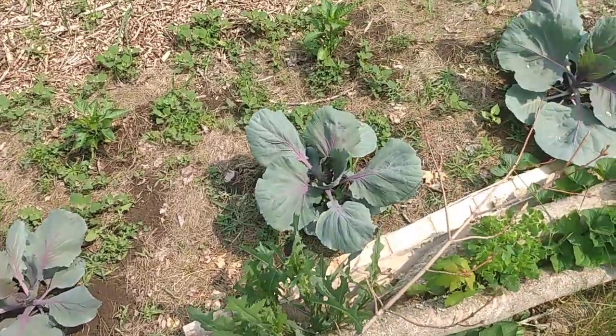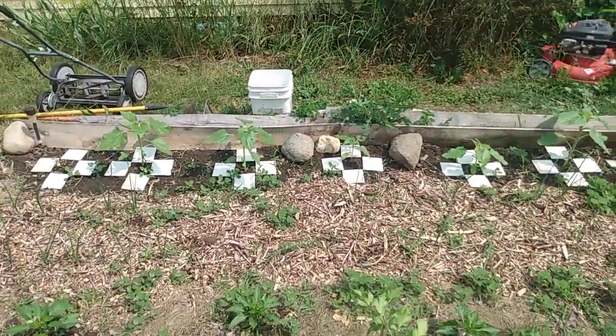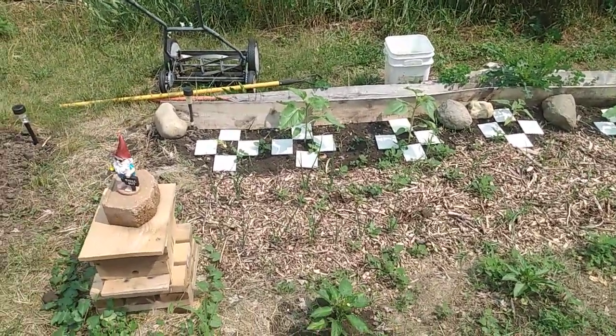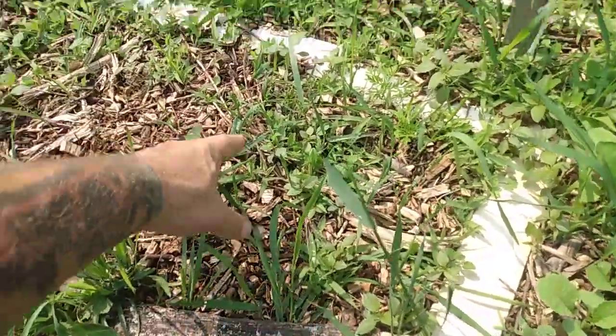Cabbage is starting to look like it's ready to start turning into a head. And you can see in the back there are sunflowers — most of them have grown big enough that you can really see them. Of course this area definitely needs gone through with some scissors and weeding.